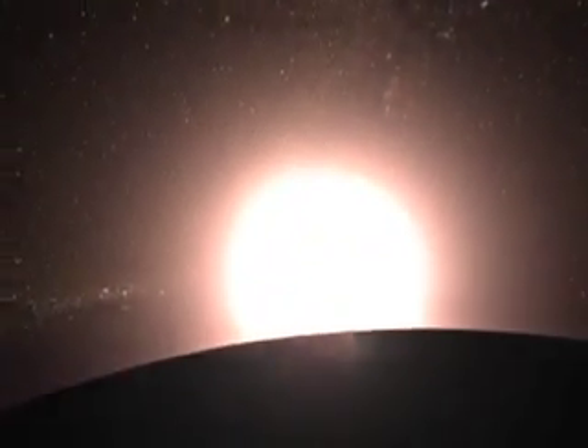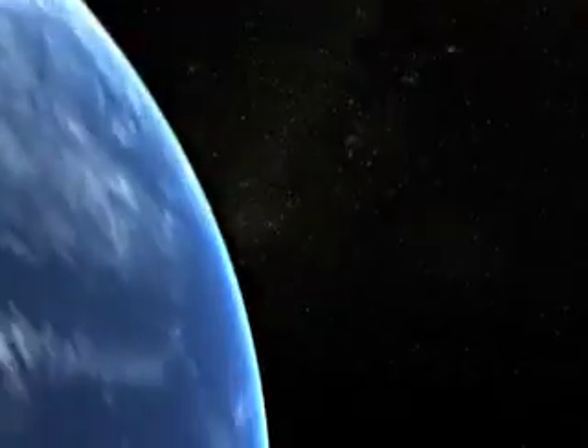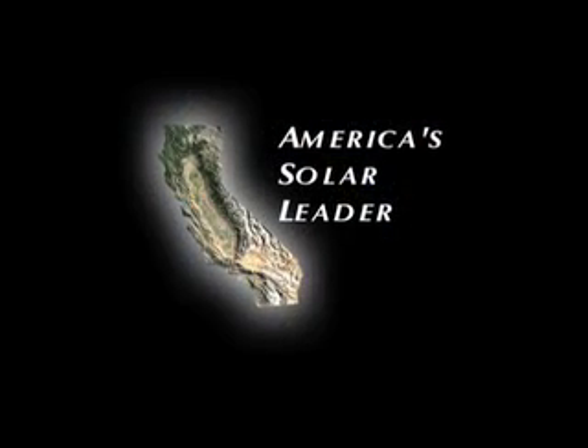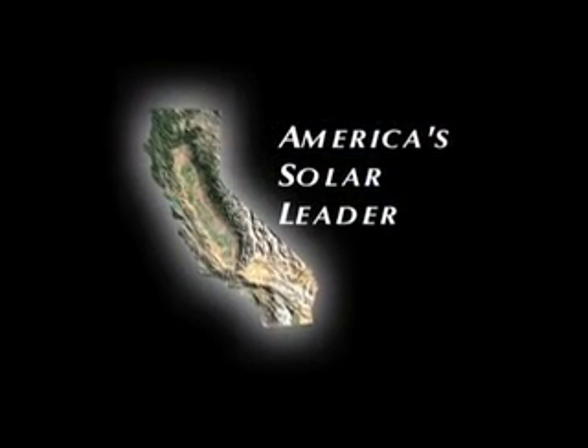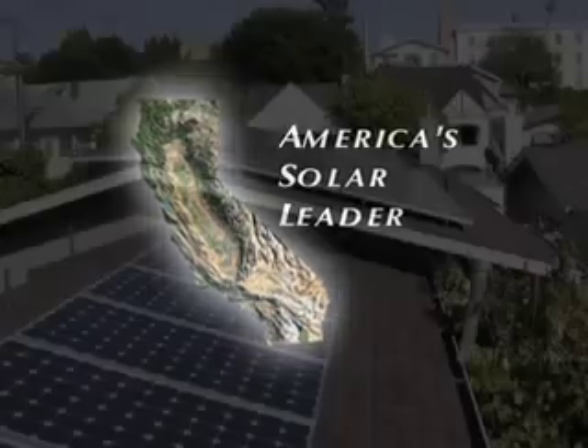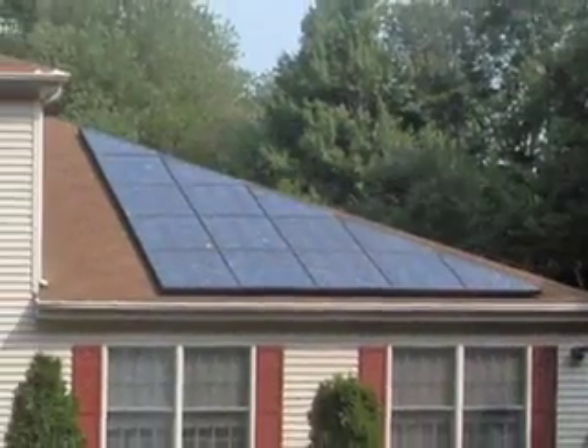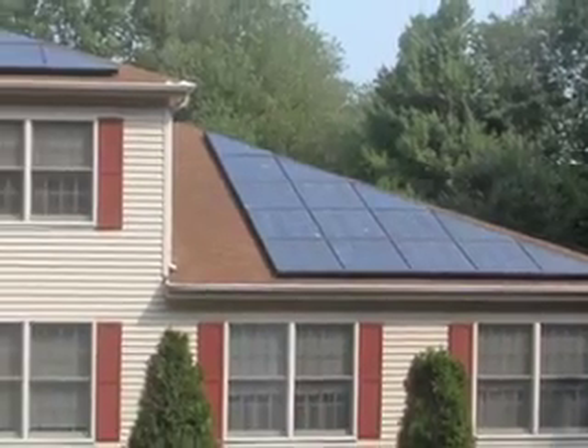The sun is an abundant source of clean, renewable energy that can reduce our dependence on fossil fuels and protect our environment. California is America's leader in producing electricity from sunlight. Solar panels on California homes and businesses produce over 300 megawatts of electricity, enough to power over a quarter of a million homes.